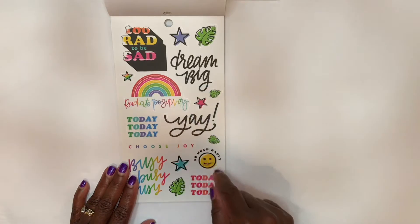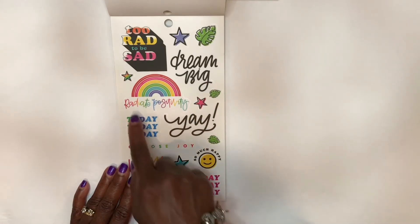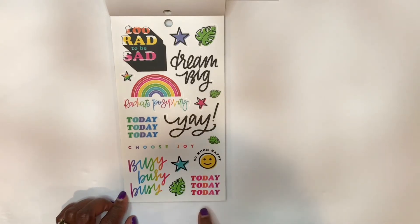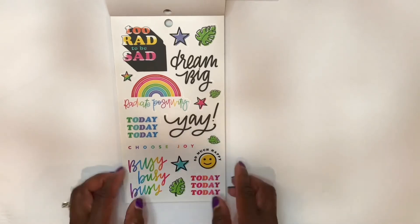'Too rad to be sad.' 'Dream big.' There goes that 'Radiate Positivity' again. Busy, busy, busy. Today, today, today. 'Choose joy.' So much happy.